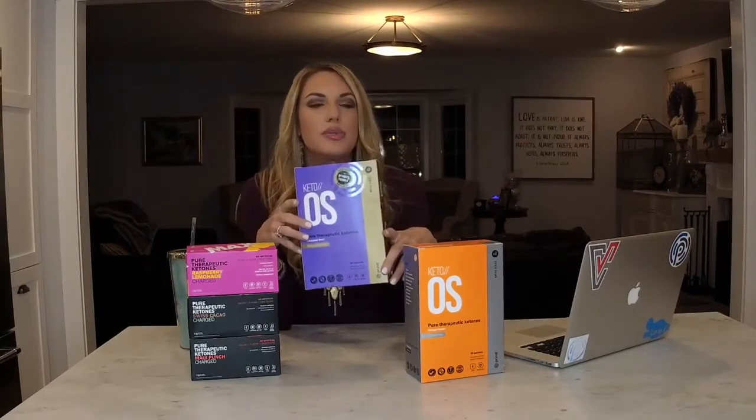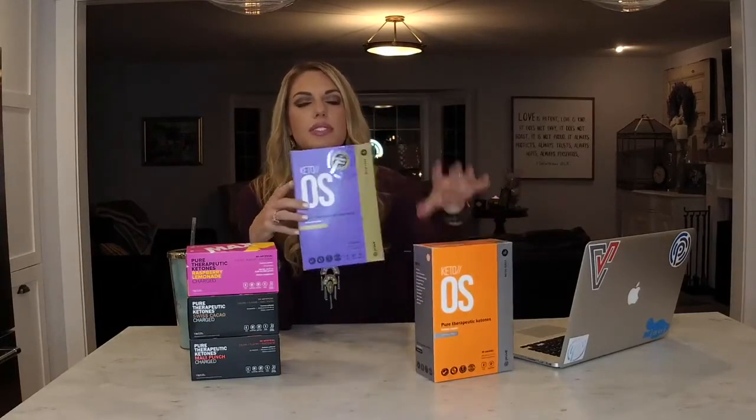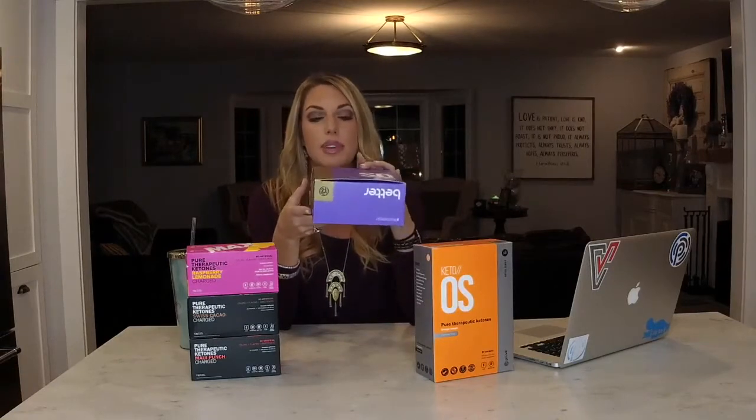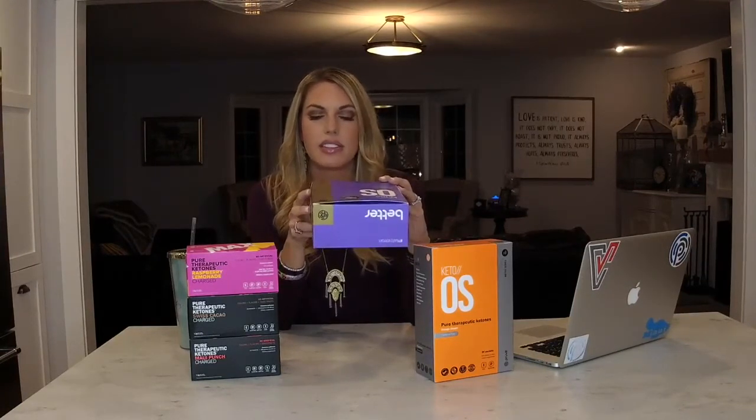The second is the 3.0 Chocolate Swirl. The original 2.1 tastes like orange creamsicles. The 3.0 tastes like a Tootsie Roll, basically. The number one ingredient is beta-hydroxybutyrate, which is what your cells use for fuel — that is the ketone body in these products.